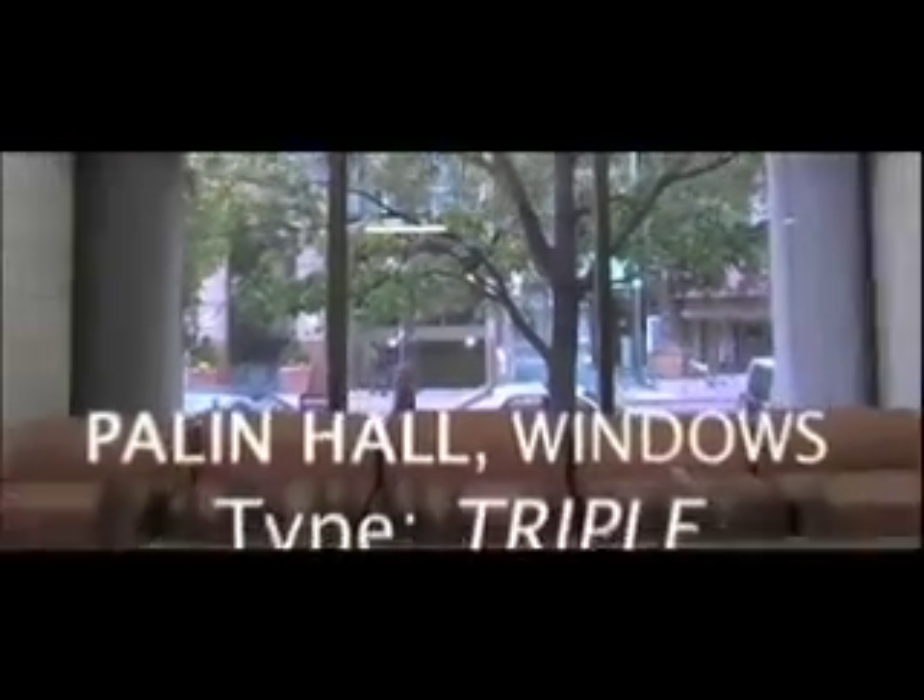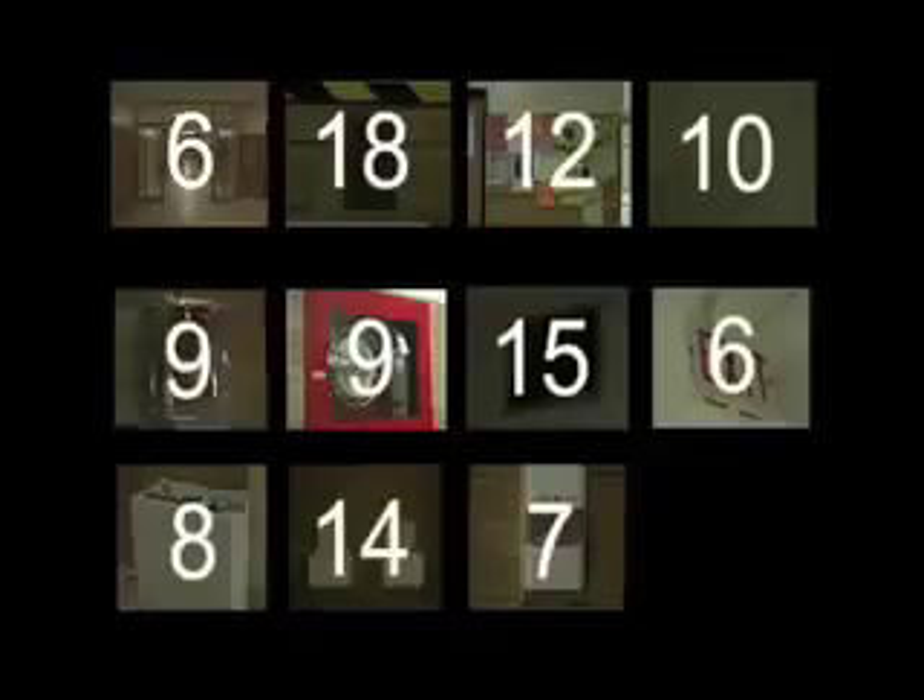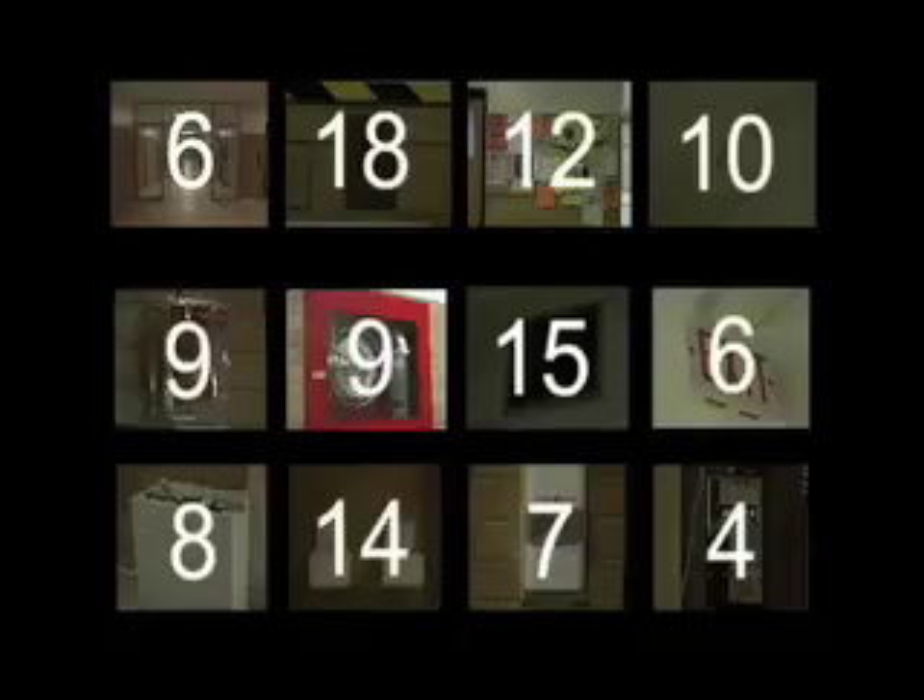During this documentation I also noticed that altogether there are 6 hallways, 18 light switches, 12 bulletin boards, 10 intercoms, 9 fire alarms, 9 fire hoses, 15 vents, 6 exit signs, 8 garbage bins, 14 water fountains, 7 hand sanitizers, and 4 payphones on Kerr Hall's third floor. The results for Palin Hall's third floor provided no matches.